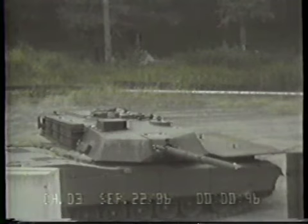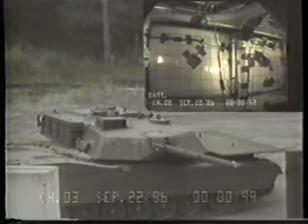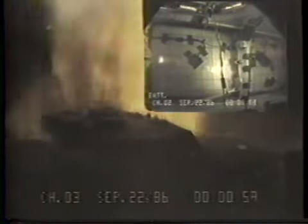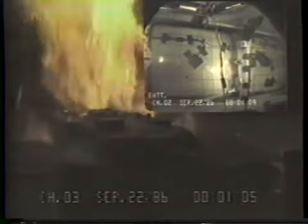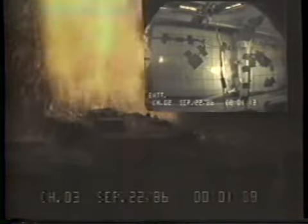The initial production verification tests of the hull and turret ammunition compartments were conducted on ballistic hull and turret number eight. Both hull and turret ammo door systems tested were assembled using production line components, personnel, and methods.